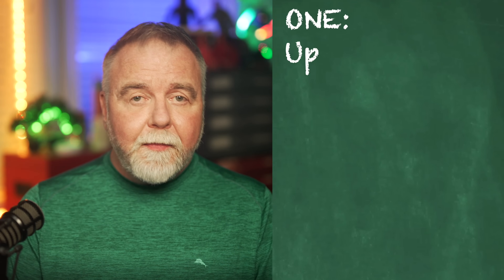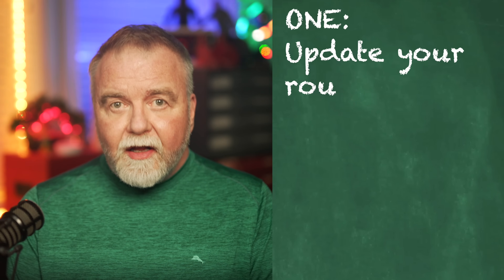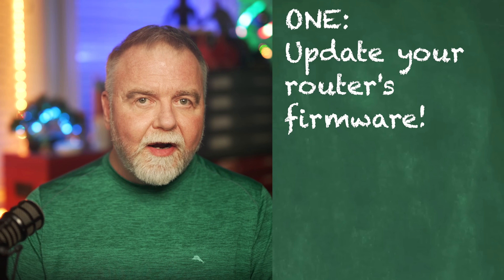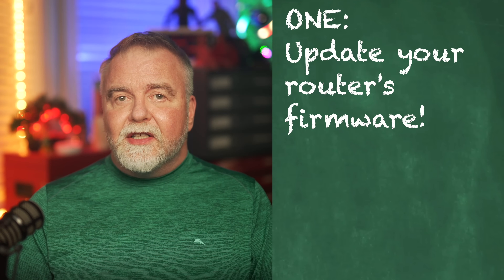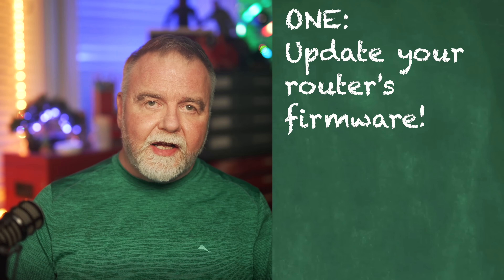Once you get the credential issues squared away, here are the top 10 things you should do with your ISP-provided router. Number one: update the router's firmware. A lot of people update Windows at least weekly but have firmware on their router that's years out of date. Manufacturers release firmware updates to address vulnerabilities, add performance, add features, and so on. Regularly check and update your router's firmware to ensure it has the latest security patches.